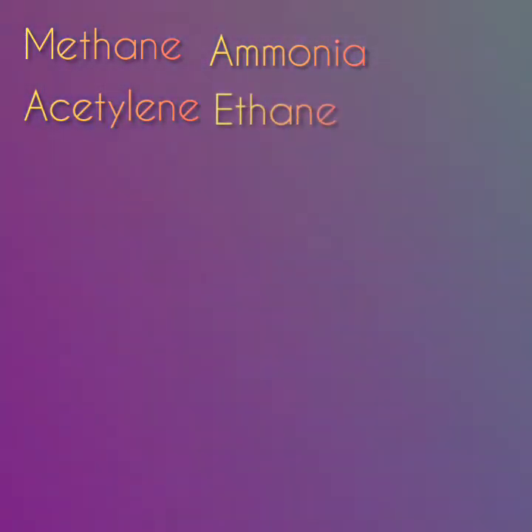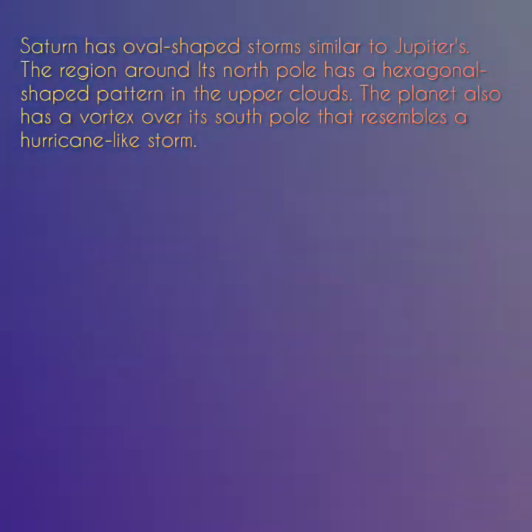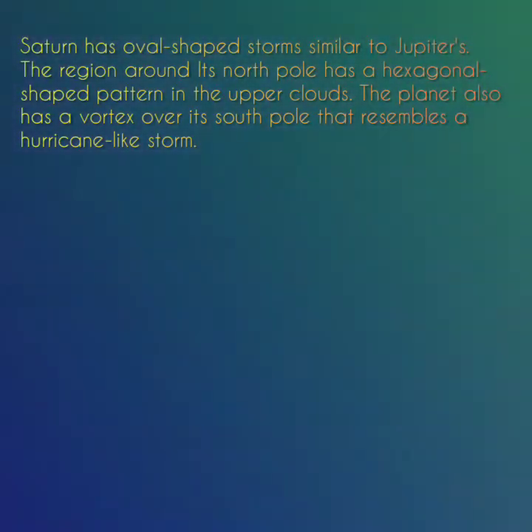Saturn's atmosphere is composed primarily of hydrogen and helium, with traces of other substances like methane, ammonia, acetylene, ethane, propane and phosphine. Winds in the upper clouds of Saturn's atmosphere can reach speeds of 500 meters per second. These combined with heat rising from within the planet's interior produce yellow and gold bands. Saturn has Earth-shaped storms similar to Jupiter's. The region around its north pole has a hexagonal-shaped pattern in the upper clouds. The planet also has a vortex over its south pole that resembles a hurricane-like storm.